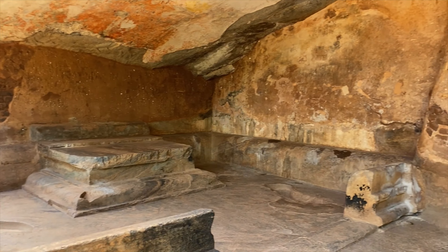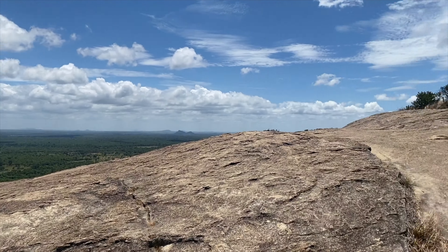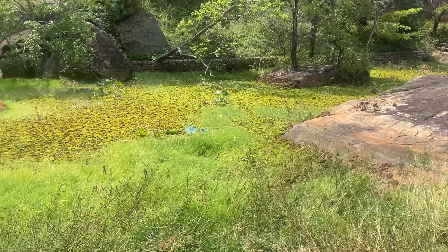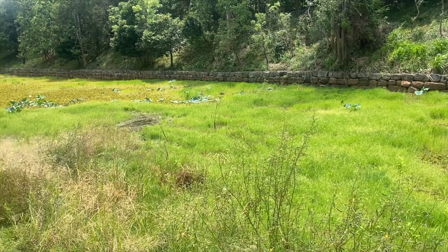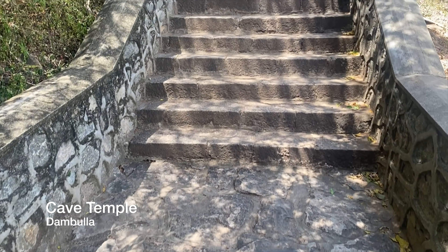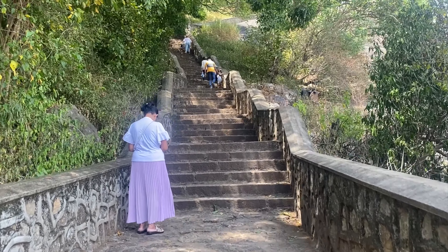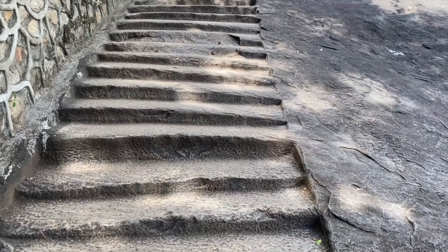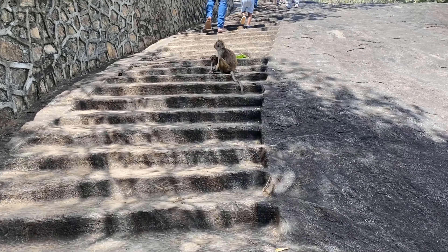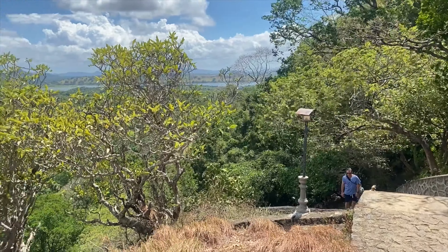We went to a place called Pidurangala, which is very close to Sigiriya - just a couple of minutes away. From Pidurangala you can see Sigiriya, which is amazing. It's a lot of hiking but we got to come down and enjoy the water as well. It's such a serene and peaceful area. Then we went to a place called Dambulla - it's a cave temple built actually inside a cave. I remember seeing it as a child but haven't been there in decades. The hike wasn't the easiest - hello monkey! - and we were very tired from a lot of hiking that day, all in 33-34 degree heat.